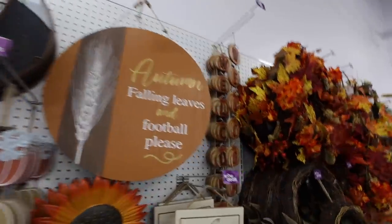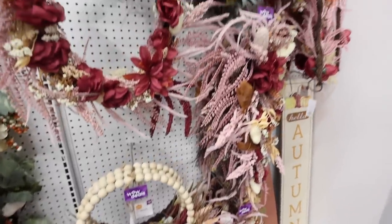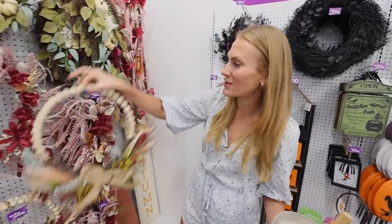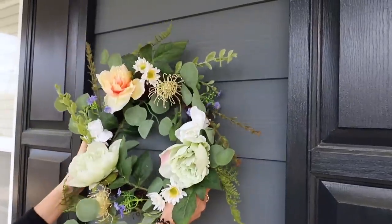They have tons of garlands here. And one thing I really like is a lot of these wreaths — you could not even DIY it for this price. This is only $10, which is cheaper than a Dollar Tree DIY. $80 wreaths you can find at Dollar General for right around $10.